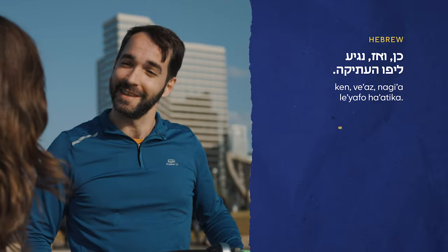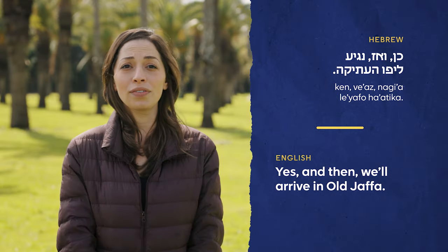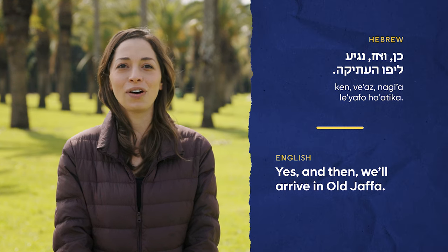Then he said כן — ואז נגיע ליפו העתיקה. Yes, and then we'll arrive in Old Jaffa. כן. ואז נגיע ליפו העתיקה.